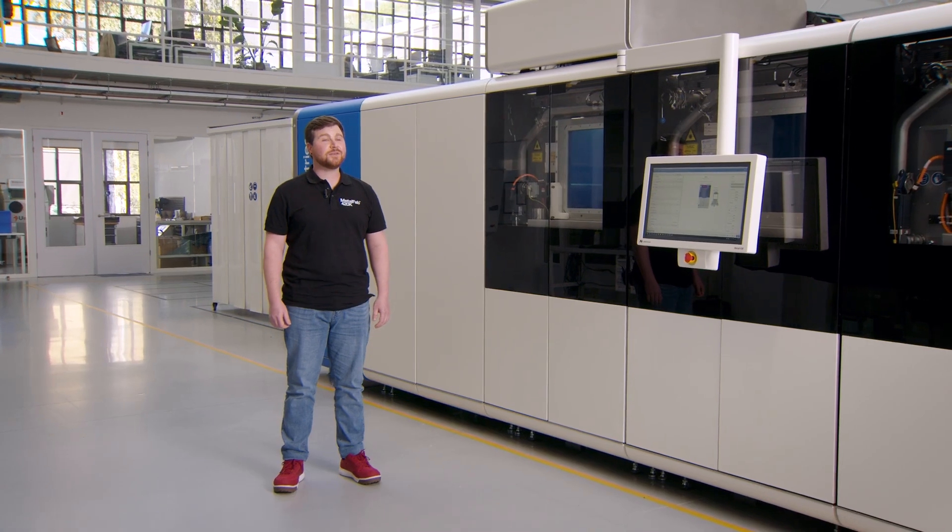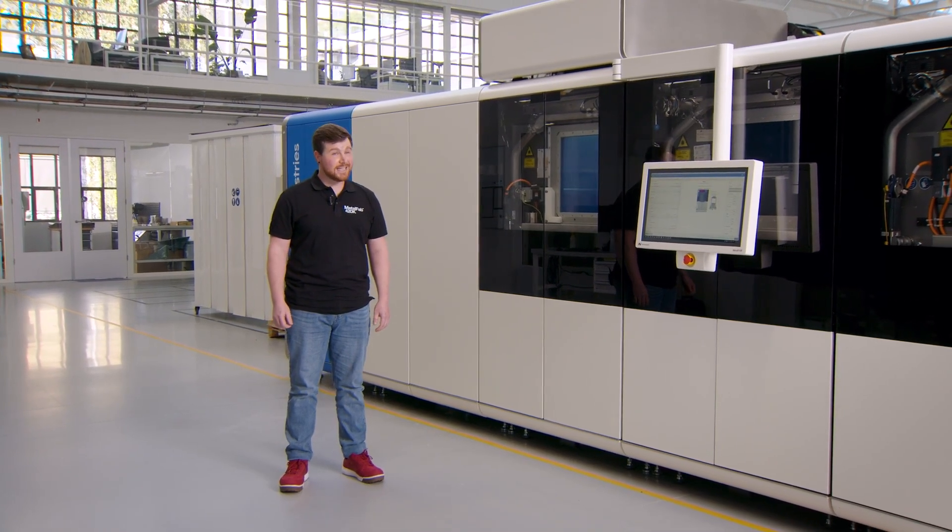The Metalfab 420K is not just about speed — it's about enabling industrial users to manufacture larger, more complex, and more critical components with confidence. It offers the productivity gains customers need today, with the flexibility to adapt processes as applications evolve.